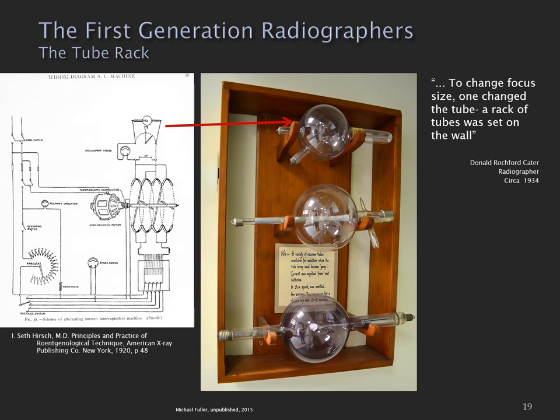One of the things I found remarkable about this era was the method radiographers used to change the focal spot size. X-ray rooms would have a thing called a tube rack, which you can see in this image. To change the focal spot size, you would change the x-ray tube to a tube with a smaller or larger focal spot.